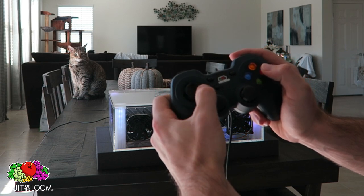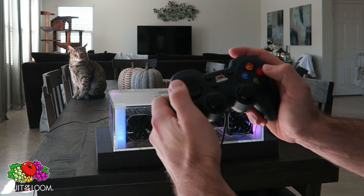Up, up, down, down, left, right, left, right, B, A, start.